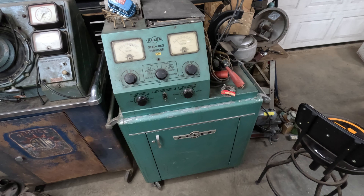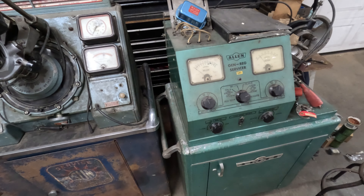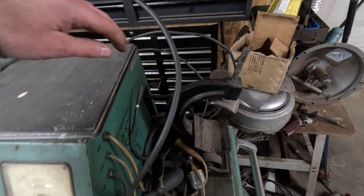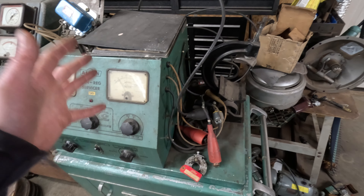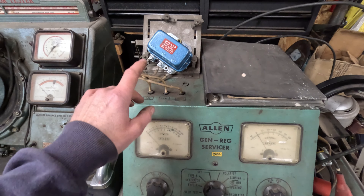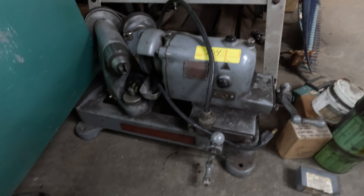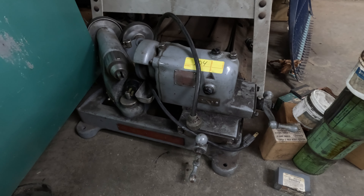So the next cool piece I bought is this generator and voltage regulator tester. The way this works is you mount your generator right in here, hook up your leads, and it'll put a load on the generator. There's an electric motor in the back with a belt that'll run the generator, spin it up, and you can test the output. It's also set up to polarize the generator, test voltage regulators, and polarize those as well. I also picked up this old Black & Decker valve facer — a pretty neat piece for doing your own valve jobs. That I probably will use, and it went pretty cheap.